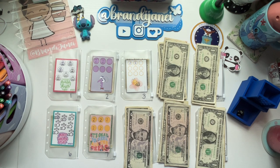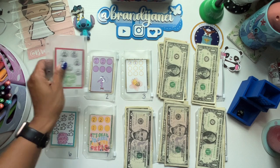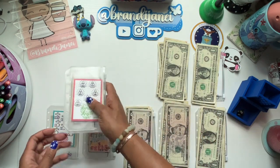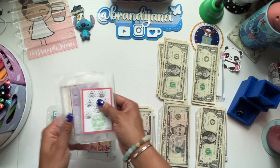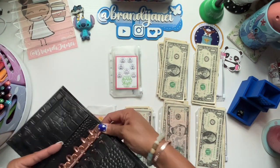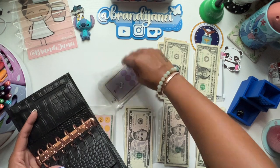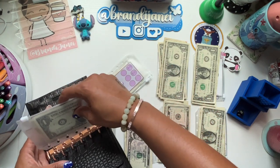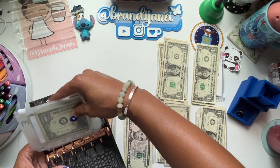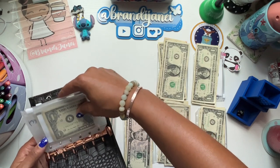Maybe I should start doing one bill at a time to make this video a little bit longer and hopefully spread the love a little bit better. That's one, two, and three — got nothing. I think I might start doing one bill at a time. I only really have one more week of micros, so then we'll go back to our regular minis.